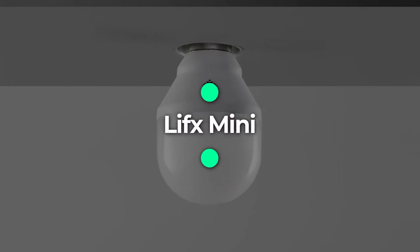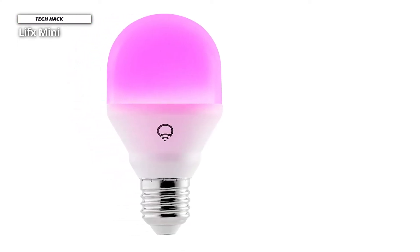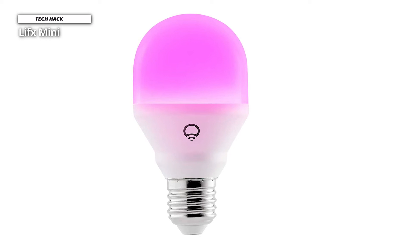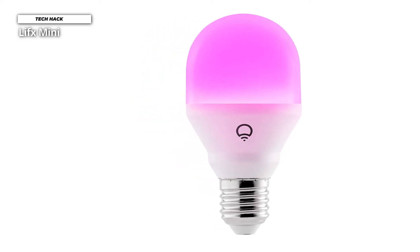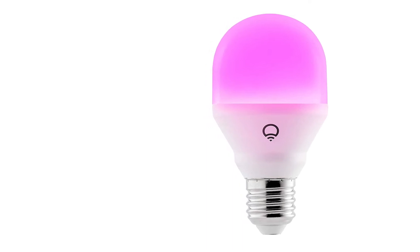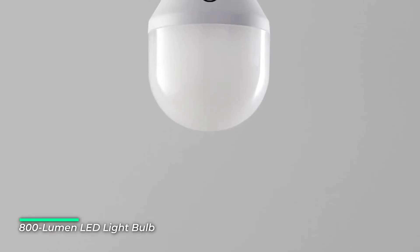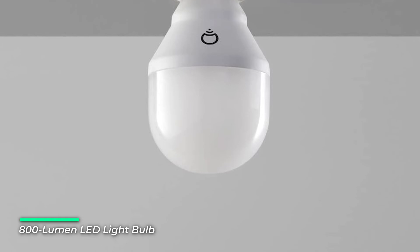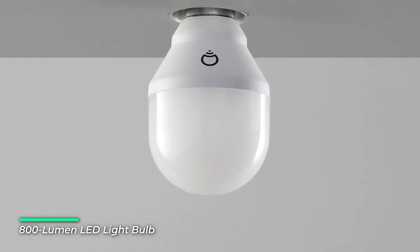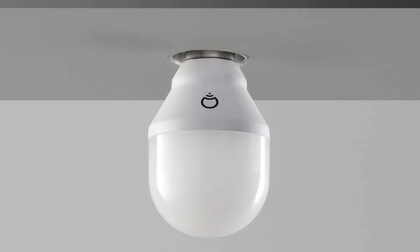Number 5: LIFX Mini. If you want a smart white-only bulb that doesn't require a smart home hub, the LIFX Mini White is a great choice. While it's slightly dimmer than the full-size LIFX Gold, it produces a 60-watt equivalent 800 lumens. It works with Alexa, Apple HomeKit, and Google Assistant for voice control. Just plug in and get started — with all the intelligence built into the light, it is easy to kickstart your connected home.